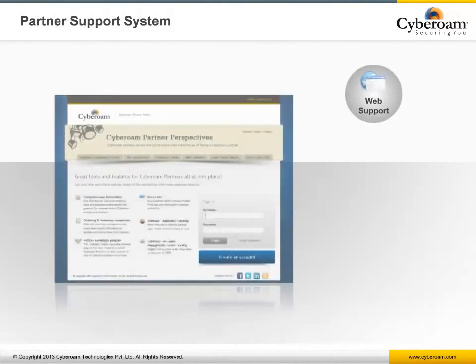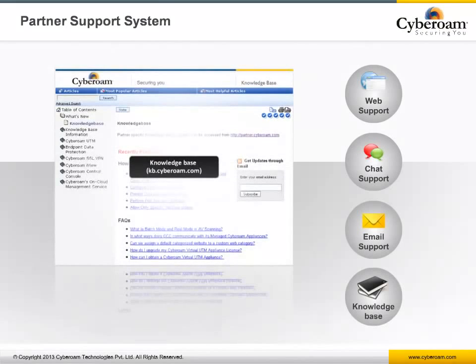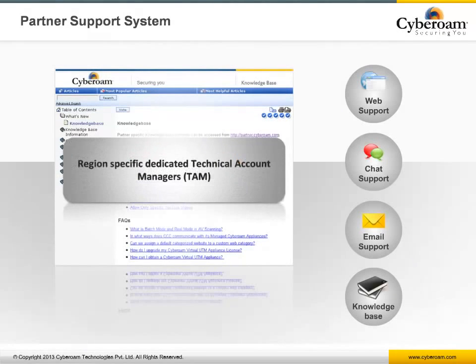For partners, the online partner portal offers an inventory management system to track and manage all their Cyberoam devices, as well as sales and marketing tools to help position Cyberoam better. Each partner also has direct access to technical pre-sales engineers over live chat, email, and phone, and can work directly with their technical account managers for proof of concepts, testing, or any other technical assistance they may need.